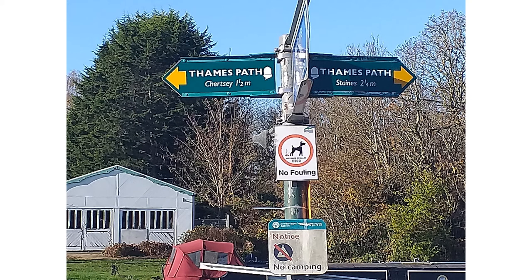At the end of Blacksmith Lane you'll see the signs for the Thames Path again. Here you have the choice: either return to our starting point at Chertsey Bridge, one and a half miles away, or continue on the Thames Path to Staines, which is two and a quarter miles.